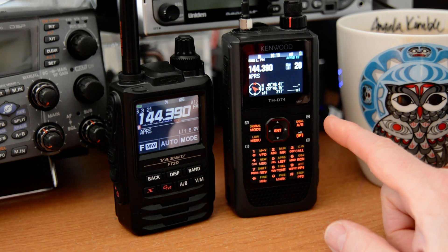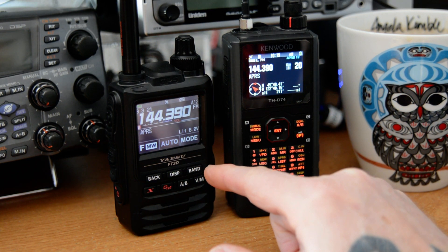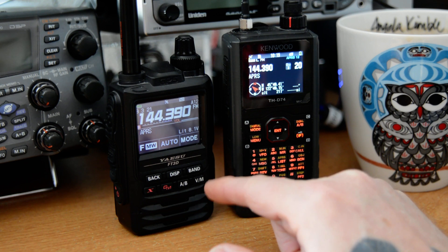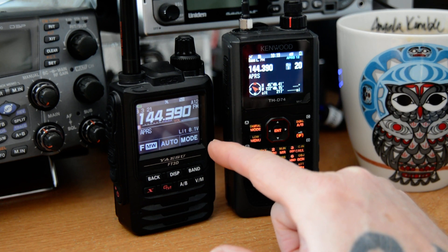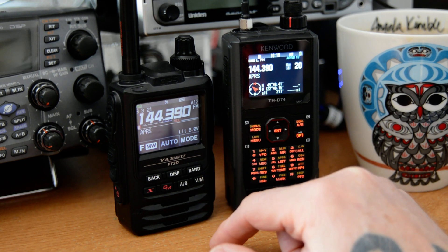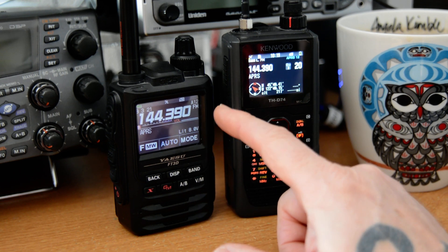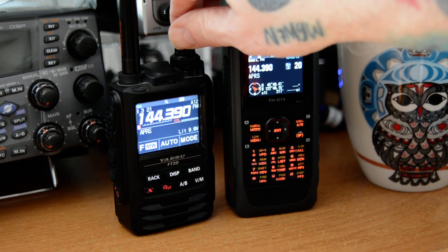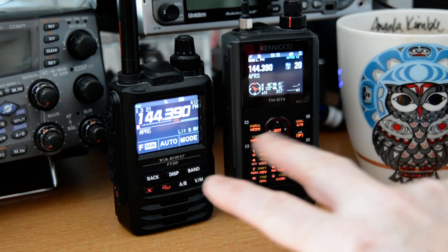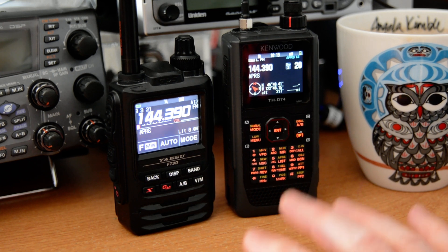Here I have the Kenwood D74, and then I also have this absolutely delightful Yaesu FT3DR. I know they have a newer model, the FT5, which is just as good. It has a lot of the same features and I never upgraded because I didn't feel a need to — it didn't have anything extra that I needed. So I love the FT3. Great radio, absolutely wonderful handhelds, both of them. They both will do APRS and have built-in GPS's which lock on to signals pretty quick.